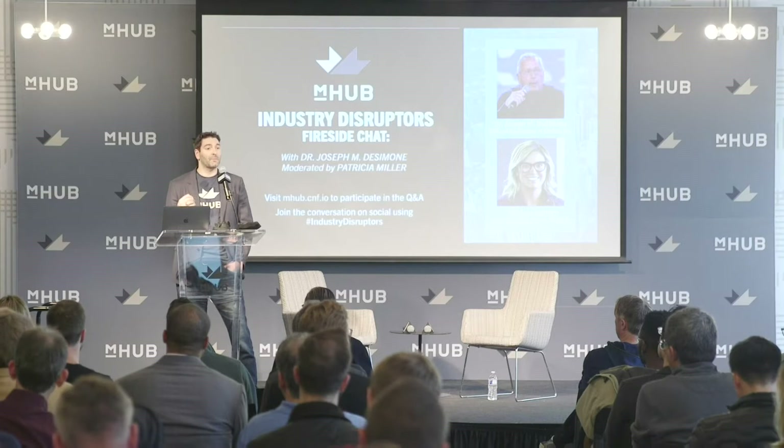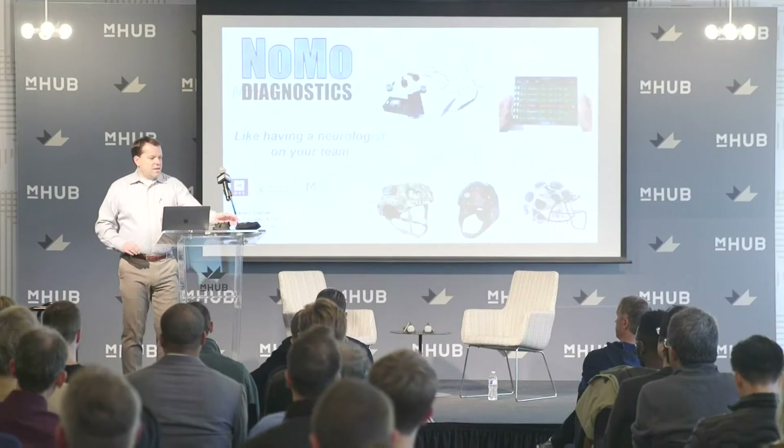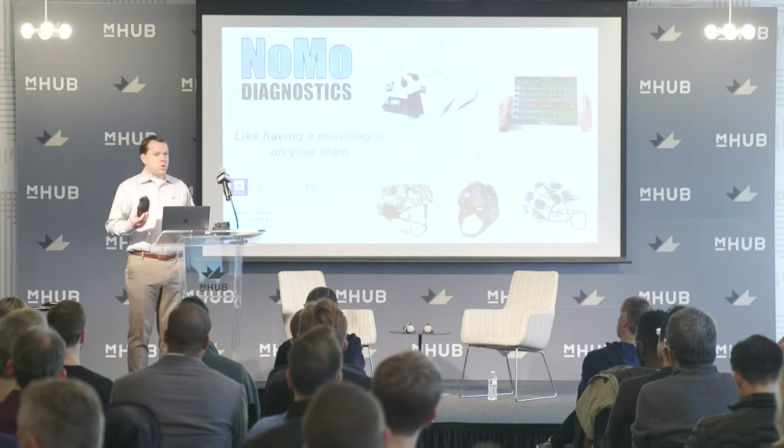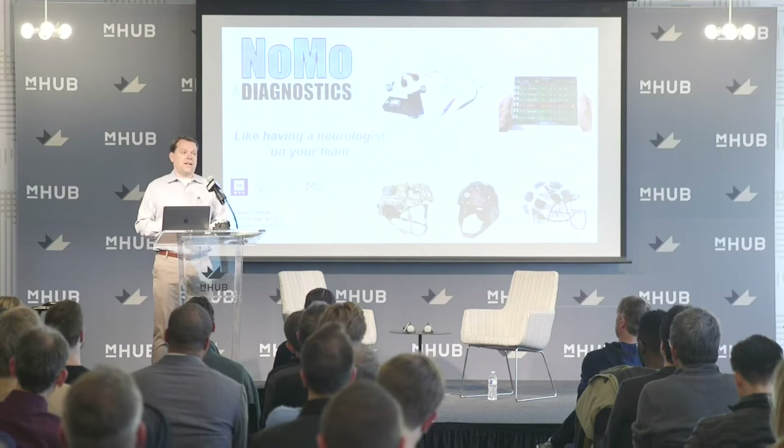It's also a tradition that we give our members an opportunity to pitch during these sessions. I'm going to hand it over to Harold from Nomo Diagnostics to talk about his company. I'm fortunate enough to be asked to share the story of Nomo Diagnostics. We started at M-Hub about a year ago.